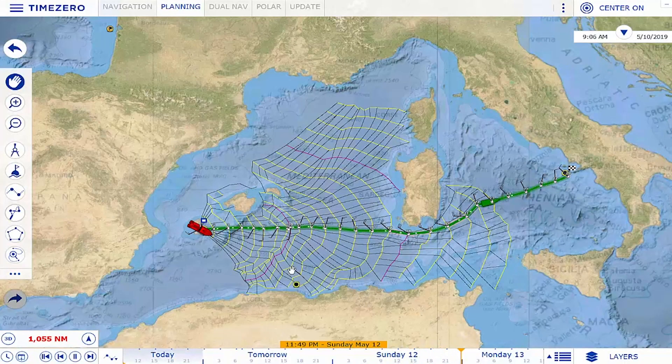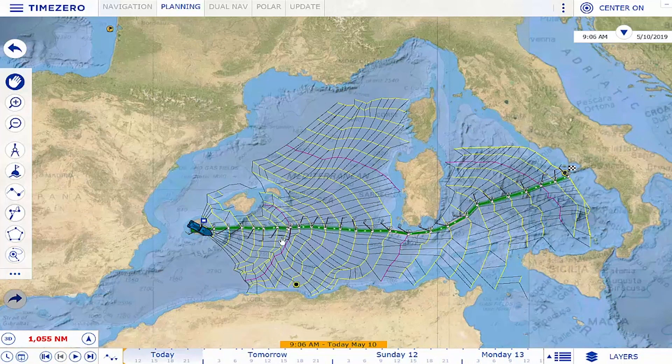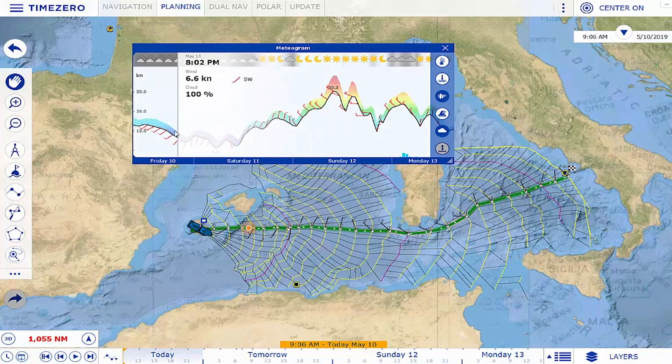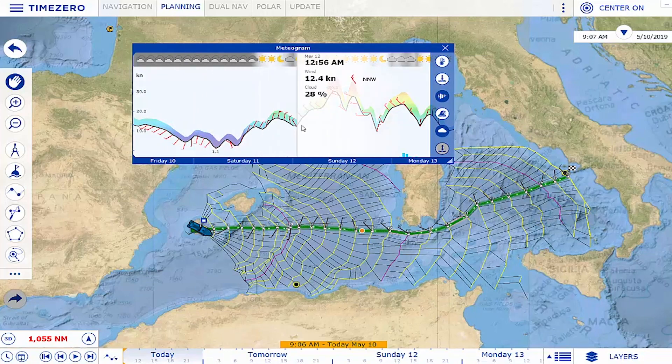Meteogram. It is now possible to view all of the weather forecasts that you will encounter along your route. One simple click on the route allows you to obtain a graphic representation of the force and direction of the wind, height of the waves, as well as complementary data.